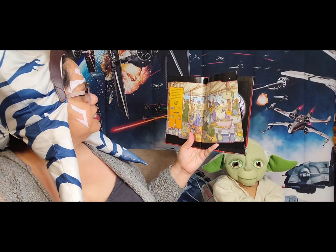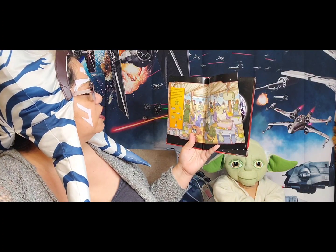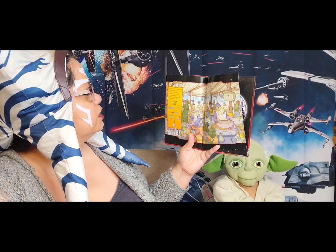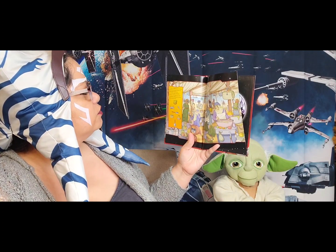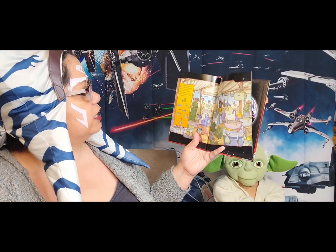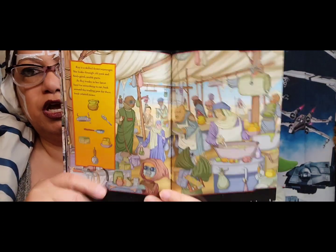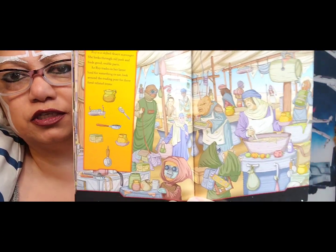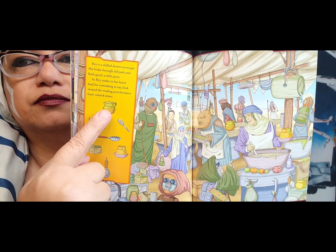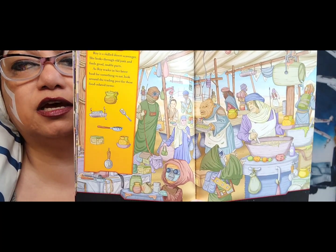Rey is a skilled desert scavenger. She looks through old junk and finds goods and usable parts. As Rey trades in her latest haul for something to eat, look around the trading post for these food-related items. It's a little harder — some food and some utensils. Where do you see this pot? It looks like it's got some type of drink in it.